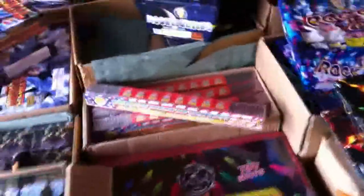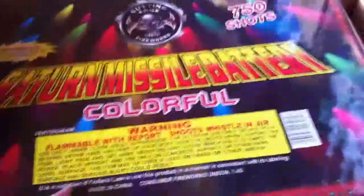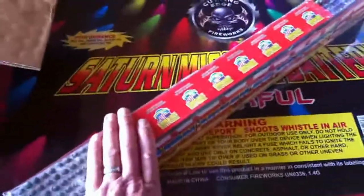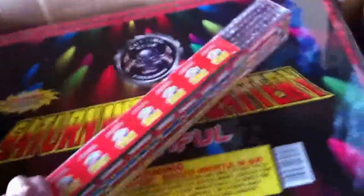Here is my personal favorite — the Saturn Missiles. Last year we had one cake of 750 rounds; this year we've got two of those. Last year we had a couple of 300-round mini cakes; this year we've got 12 of those. So that gives us a grand total of 5,100 Saturn Missiles that we'll be shooting off this 4th of July.